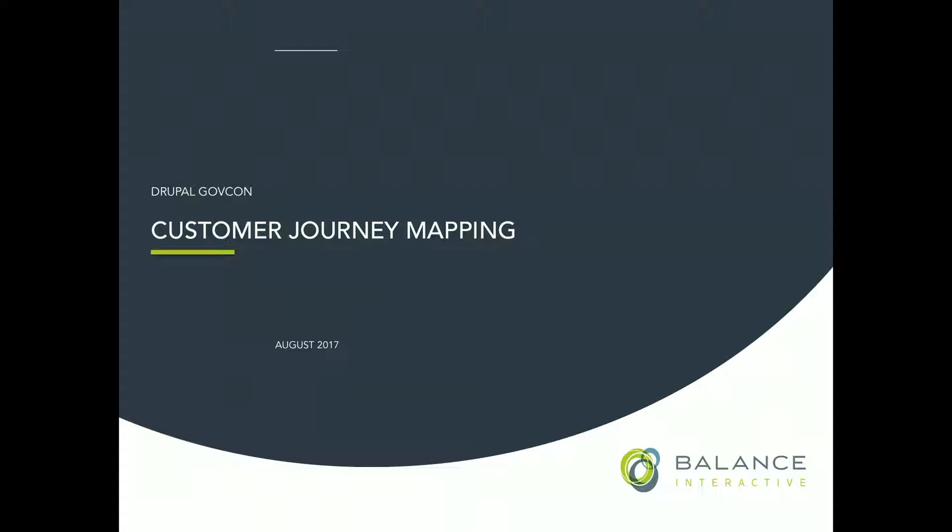My name is Tracy Betts. I am with Balance Interactive. We started using journey mapping as part of our user experience process about four years ago now. We've learned a lot along the way. There's a lot of different ways we could have taken this session — I had thought maybe we'd map the journey of getting lunch at this event, because every year it is a journey. But we only had 40, 45 minutes, so please ask me questions along the way.